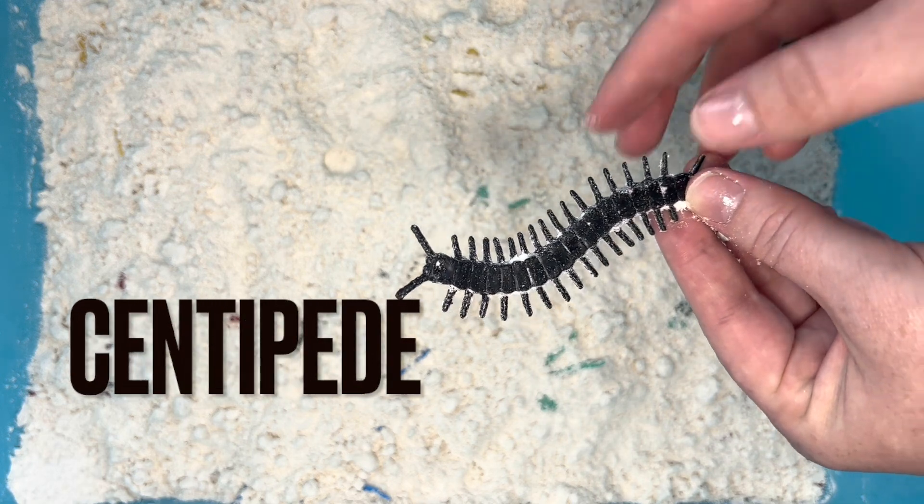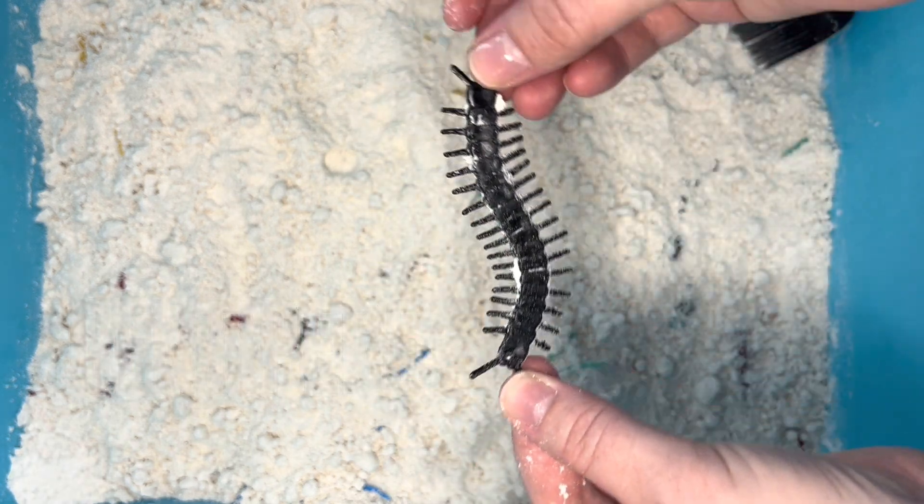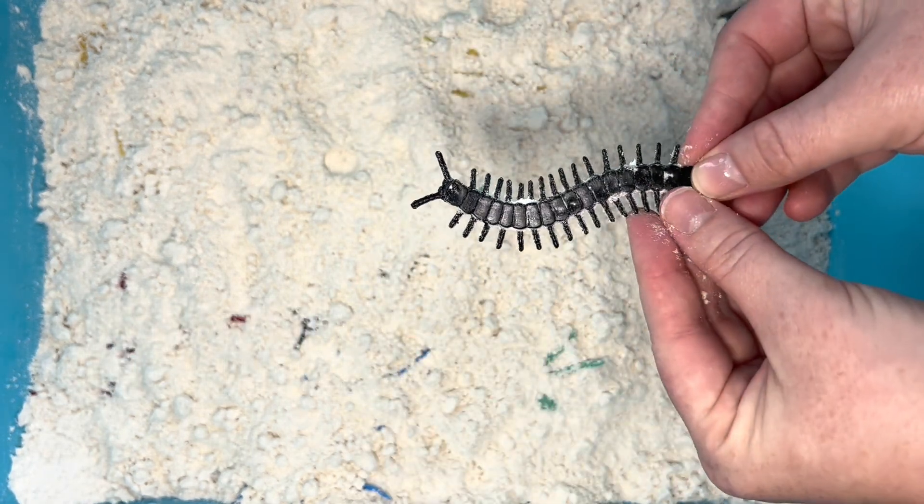Here we have a centipede. He has a lot of legs to help him move around, and he eats other bugs.